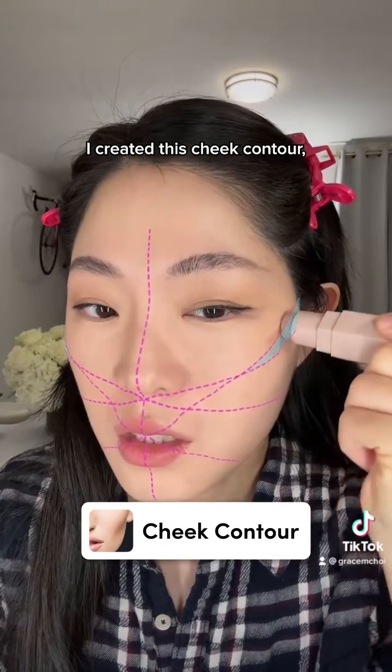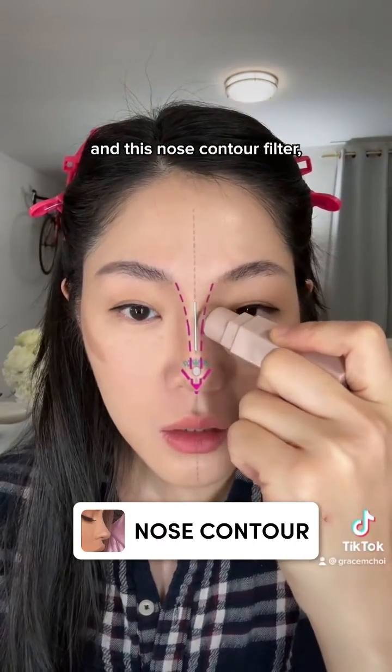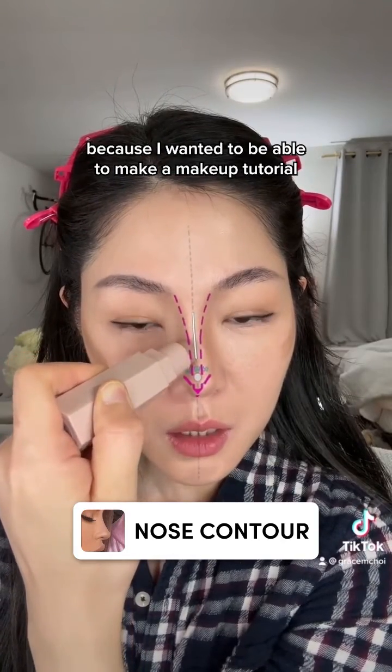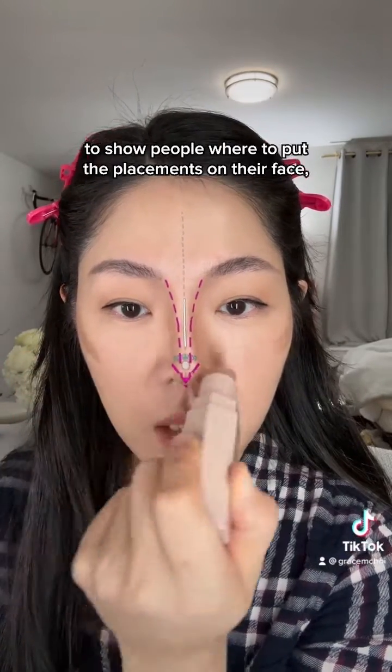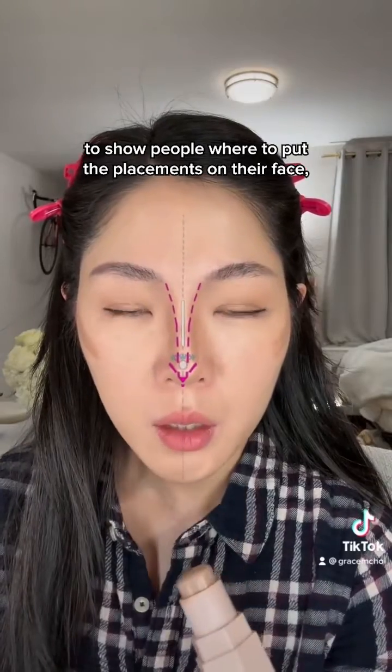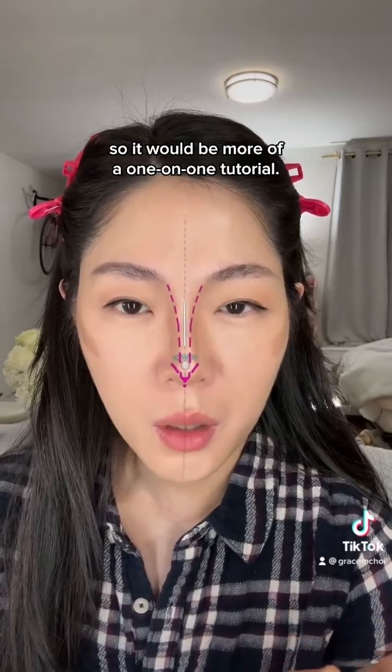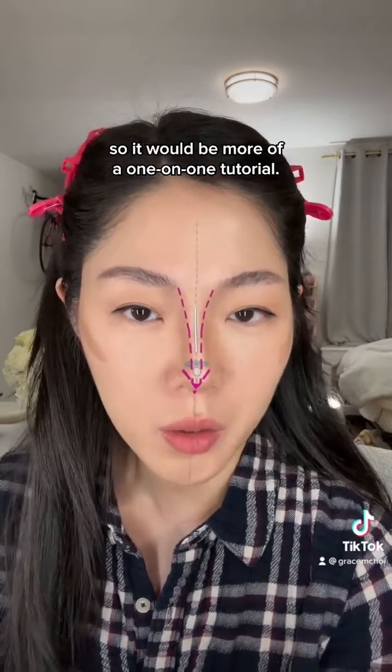No matter who you were. I created this cheek contour and this nose contour filter because I wanted to be able to make a makeup tutorial to show people where to put the placements on their face, so it would be more of a one-on-one tutorial.